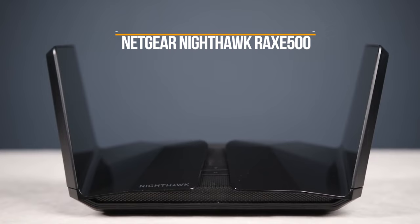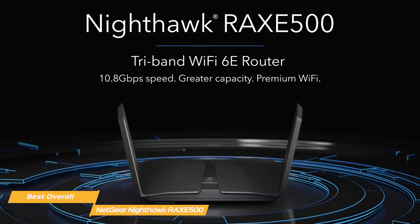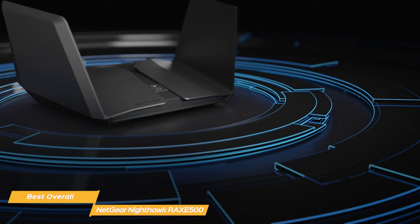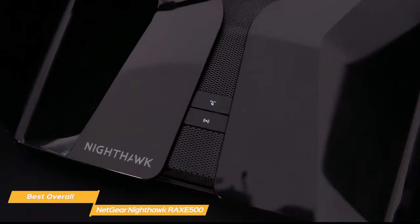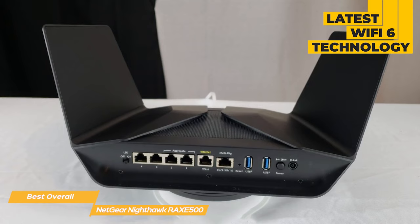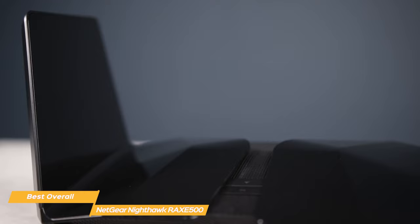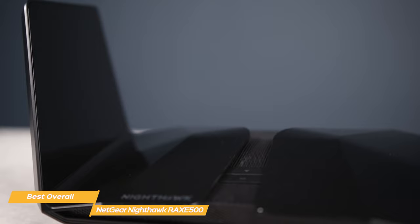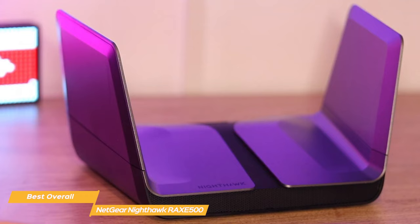Next up on our list is the Netgear Nighthawk RAXE500, my choice for the best overall wireless router. Powered by the newest Wi-Fi 6E technology, the Netgear Nighthawk RAXE500 is the best overall Wi-Fi router. With a 6GHz radio band and lightning-fast file transfer performance, this router is for you if you want incredibly fast Wi-Fi. One of its flagship features is the 6GHz band upgrade, which offers wider channels, much faster speeds, and less congestion when multiple users are connected. The Nighthawk's performance is mind-blowing, with a maximum speed of 961 Mbps on the 6GHz band in close proximity, letting you download even the biggest files in seconds.